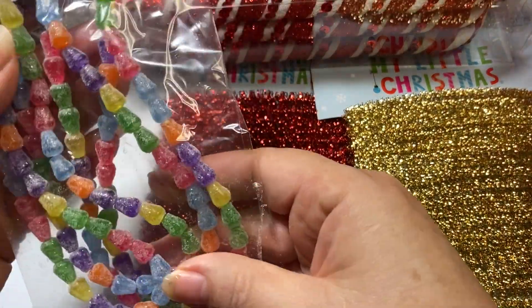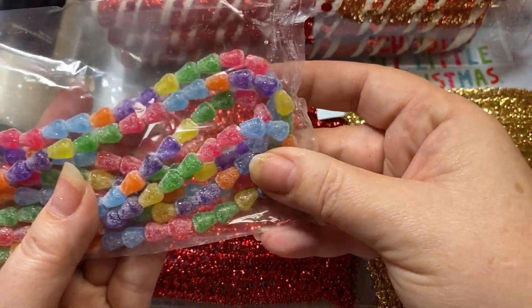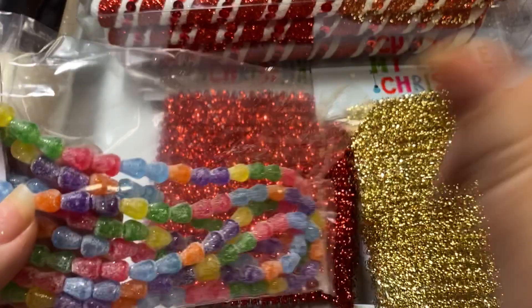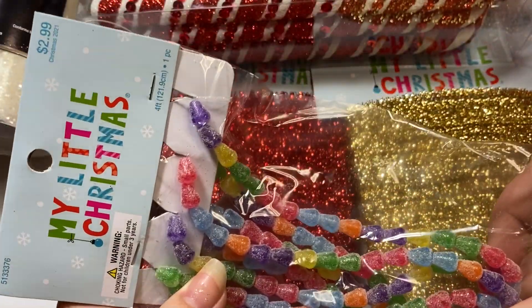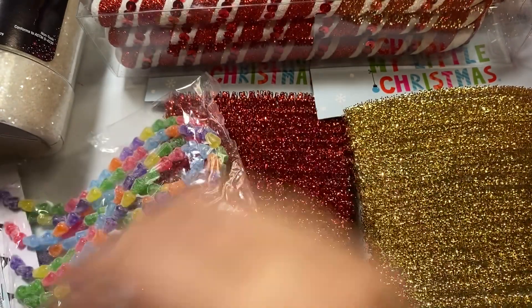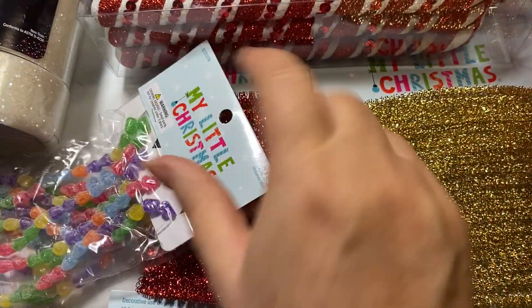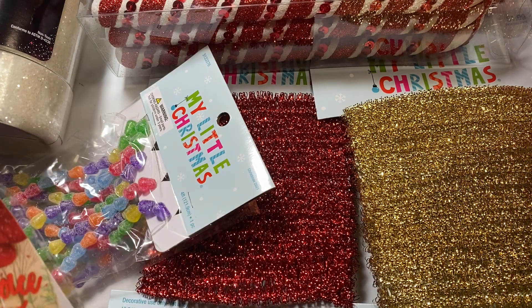I finally found these sweet little gumdrop garland pieces - I saw so many people hauling these. They're only $1.50 per bag, so I bought two bags. I have some of those gingerbread houses from the Dollar Tree left to make, so I'm thinking I will use those on them.